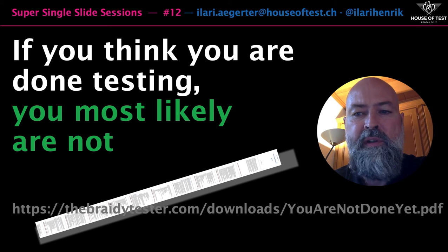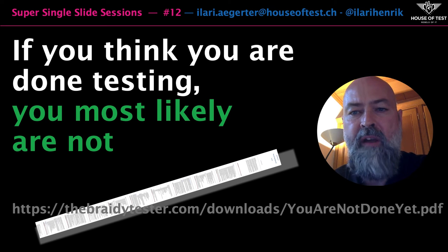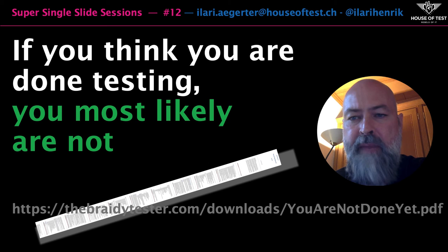Among many helpful tools, there is one wonderful list of ideas that proves my point, and that is Michael Hunter's "You're Not Done Yet" checklist. On 32 densely written pages, Michael has assembled a rich list of testing ideas that can help you if you're out of ideas or if you're stuck.